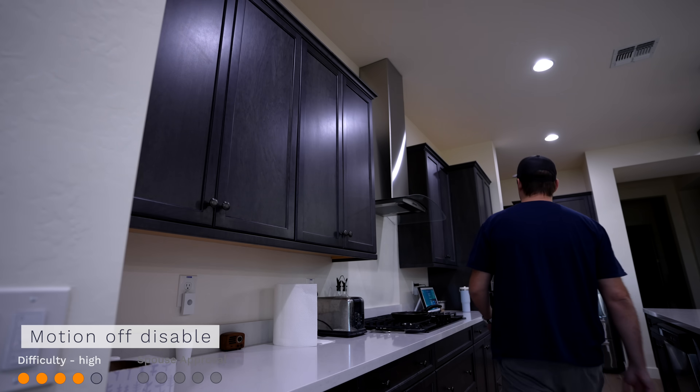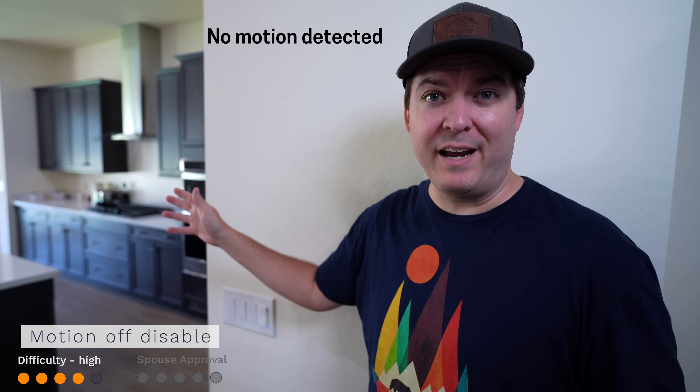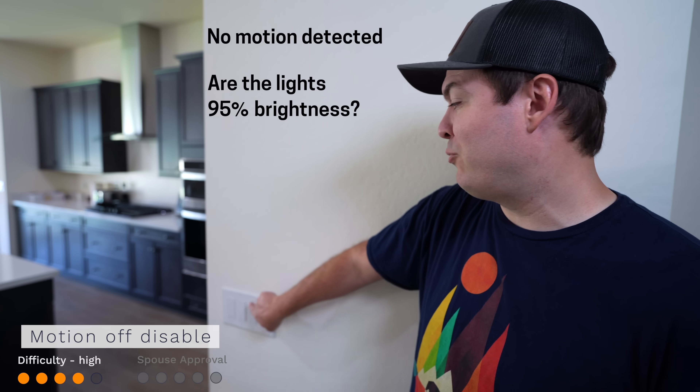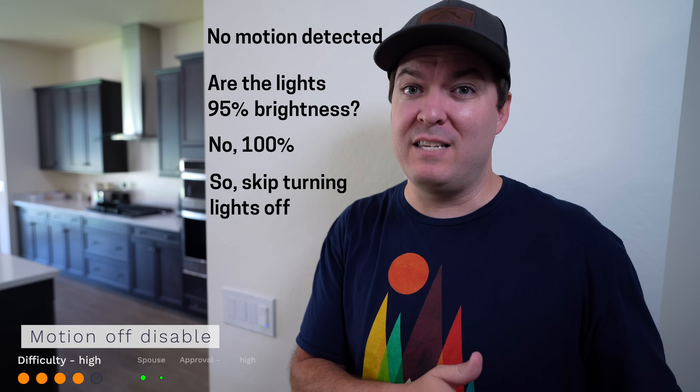With the new script editor, there's a simple fix since now you can add conditions to automations, which allows you to fine-tune when they run. To keep the lights on and not turn off from no motion, all you have to do is press the on button on the dimmer. That will lock the lights on and they won't turn off from the motion sensor — easy for family members to do. The magic is in the automation: instead of turning the lights on from motion to 100% brightness, make it slightly less, like 95%. Then for the automation to turn off the lights, it will check if the brightness has changed — like if someone pressed the on button and changed it to 100%. If that's the case, that condition will skip the actions and not turn off the lights. Now it's a perfect spouse approval rating.